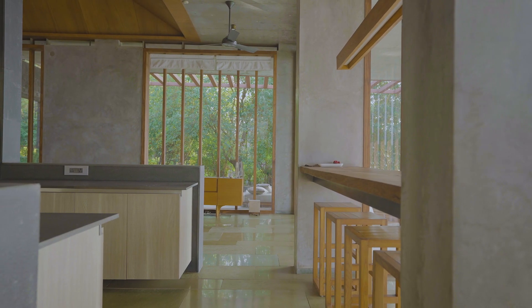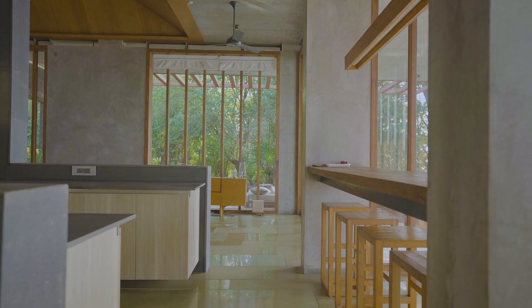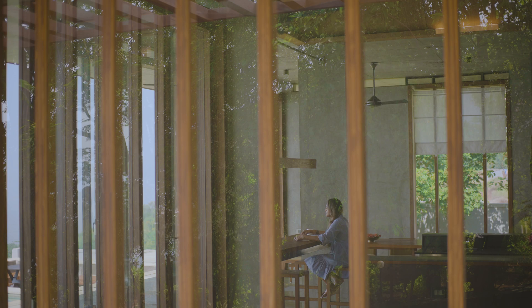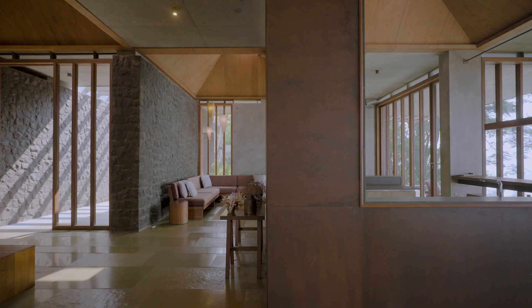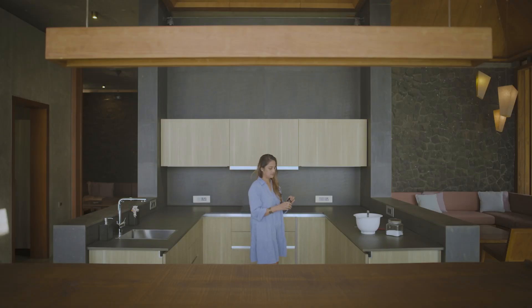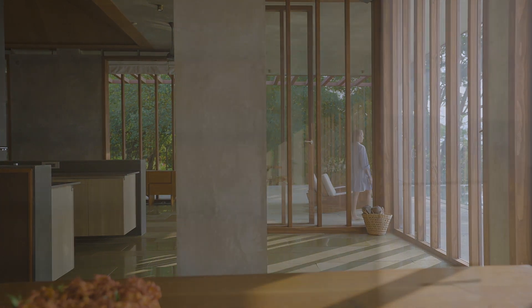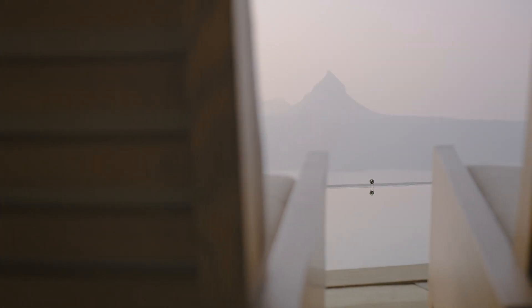We created these permeable fenestrations that would blur the boundaries between the outside and the inside. We came up with a plan where the kitchen became the center — the living, dining, the pool and the deck were flanking around it, overlooking the spectacular view.